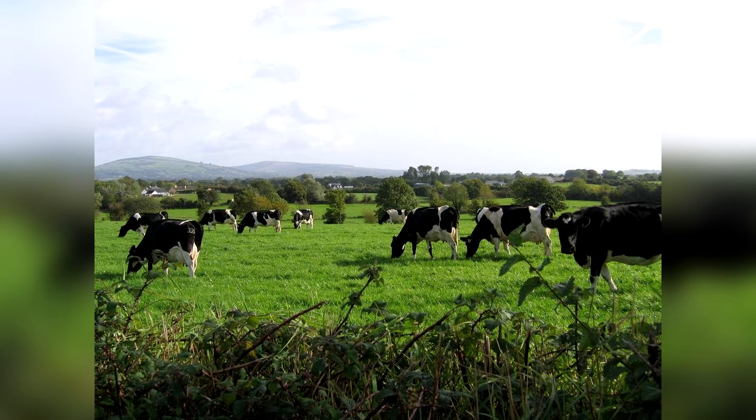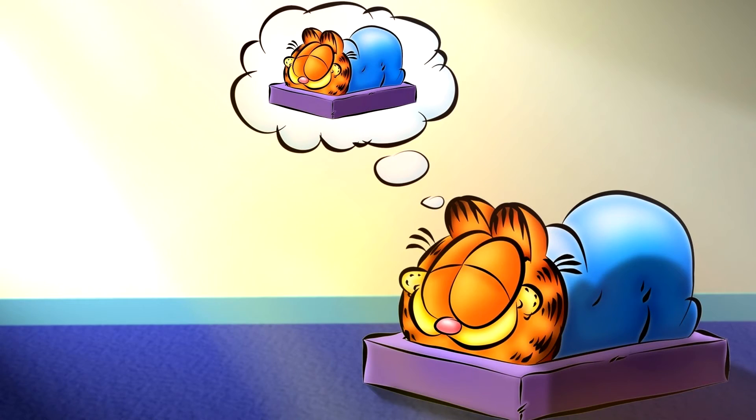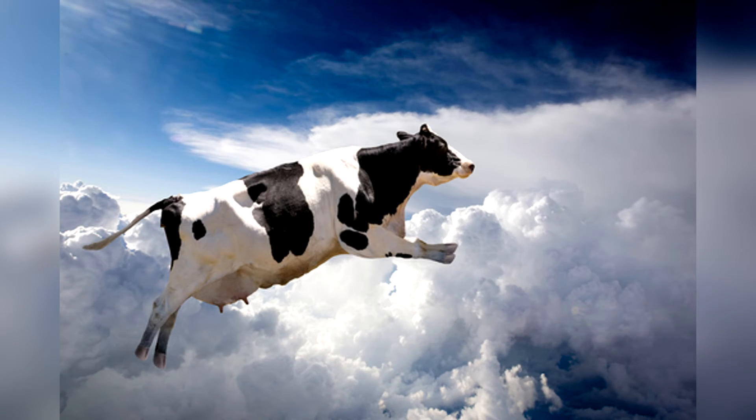And like everything else on this list, scientists don't know why or how they do this. Number two: exactly why we dream. Even if what a dream is is pretty self-explanatory, why we dream is not so easy to explain. Dreaming mostly occurs during REM sleep, a stage where our eyes move rapidly and our brain experiences high activity.